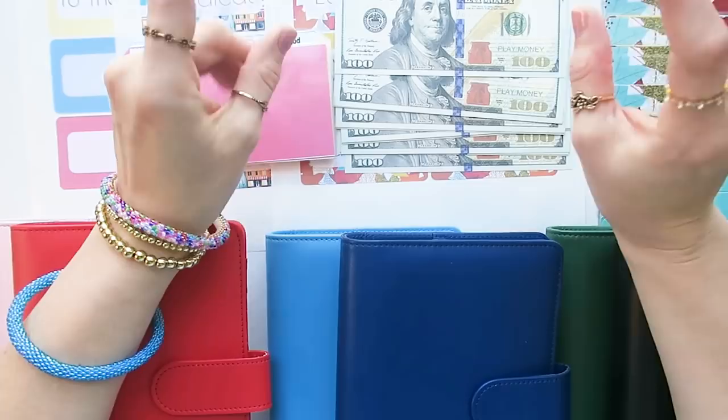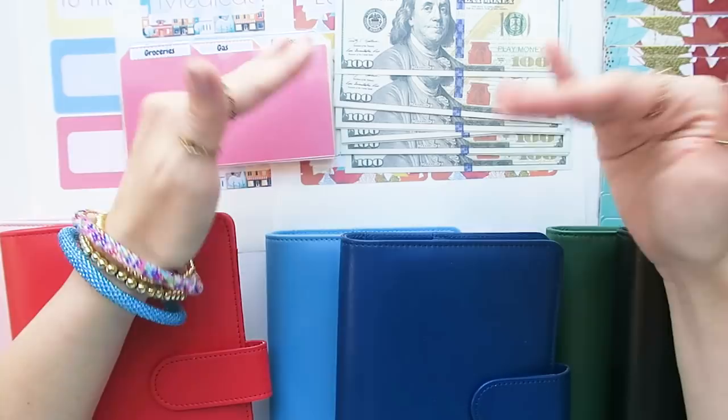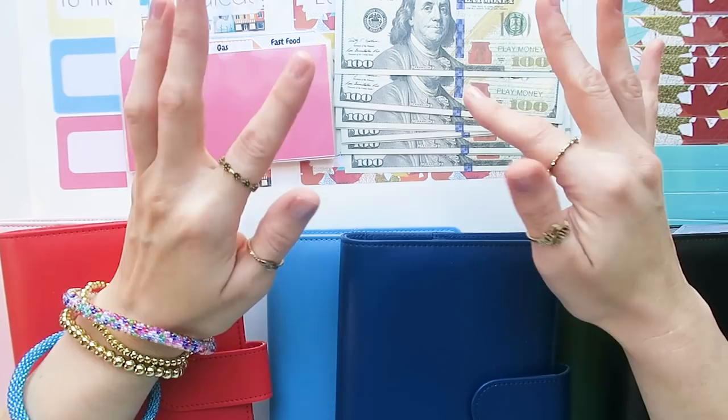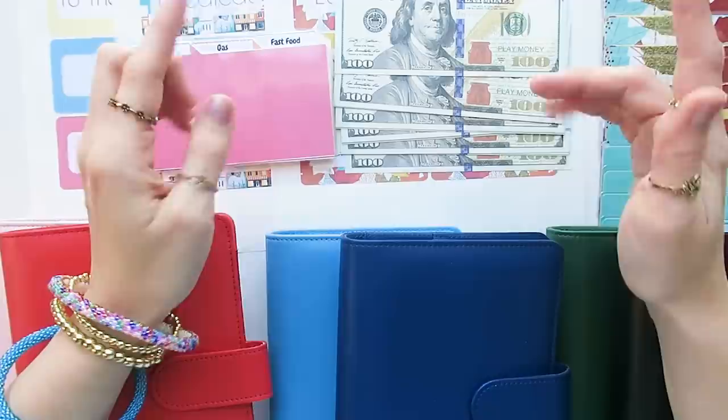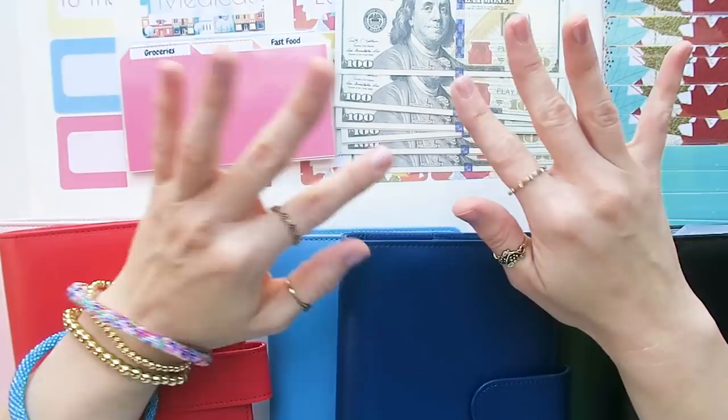Good morning budget fam, it's Jordan from Jordan Budgets. Today we are doing a question and answer video while we rearrange our binders. I've never done a Q&A and I've never rearranged this many binders on film, so good luck to us. I have a little over 30 questions and I'm hoping to keep this video under 30 minutes, but I'd love to get to everybody. If I don't, I'll do a second part later this week or next week.